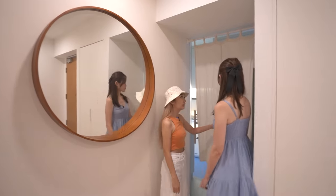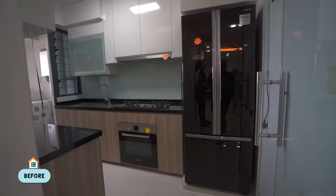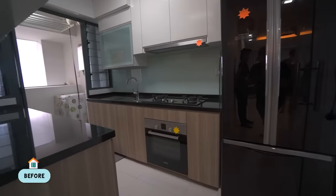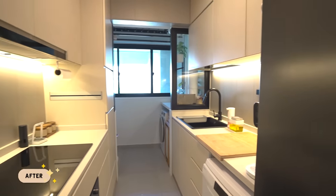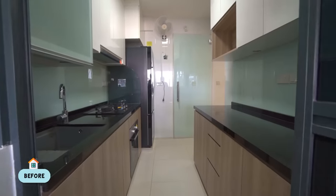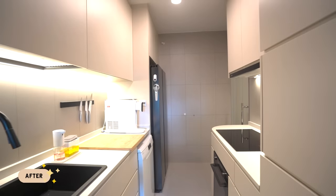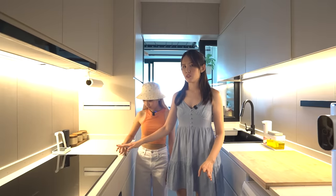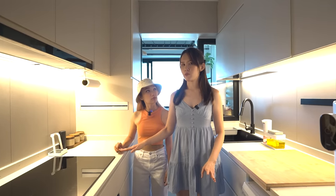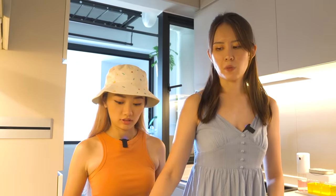Let's go to the kitchen. Oh my god, this has a Japanese feel! The kitchen is actually one of the areas where we did a lot of renovations and hacking. It's a place where Justin hangs out a lot because he likes to cook, so he wanted it customized to his liking. For example, these countertops — we raised them a little bit to fit our height, because both of us are 1.7m and above.